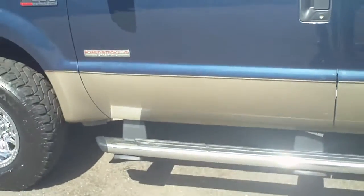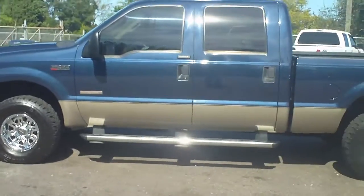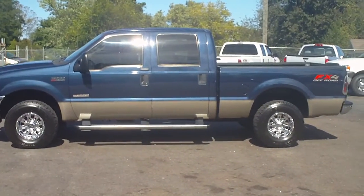Let's take a look at the miles: 141,689. Schamburg Auto Sales, Wholesale Cars Direct — bring the family on out and take a look at this diesel. If you're looking for one, this is the one. Call us at 336-992-1186 or visit us on the web at WholesaleCarsDirect.com.